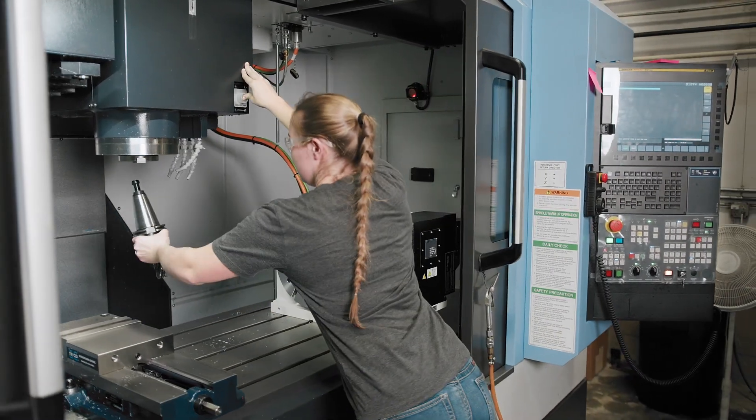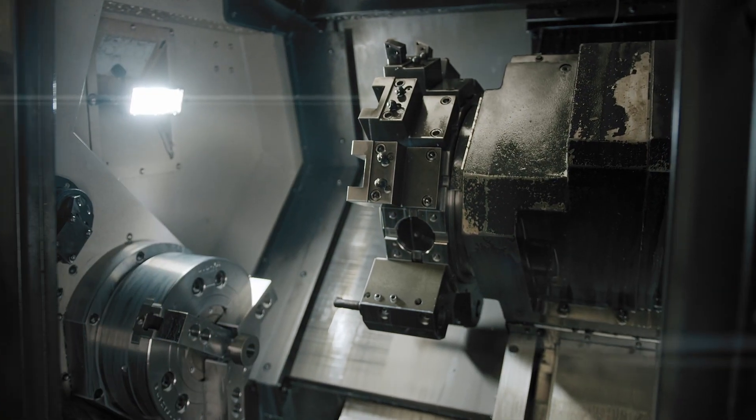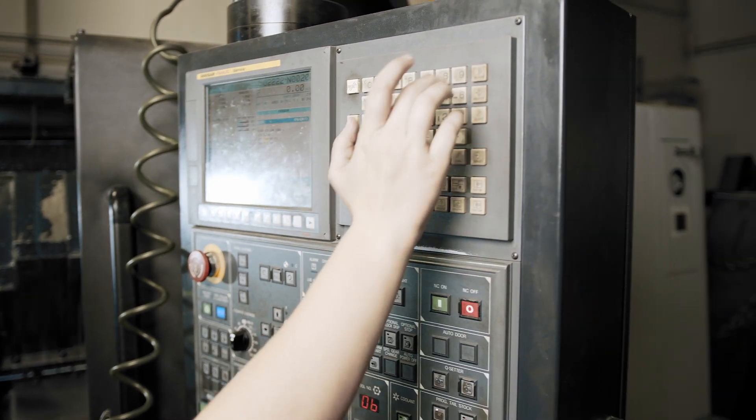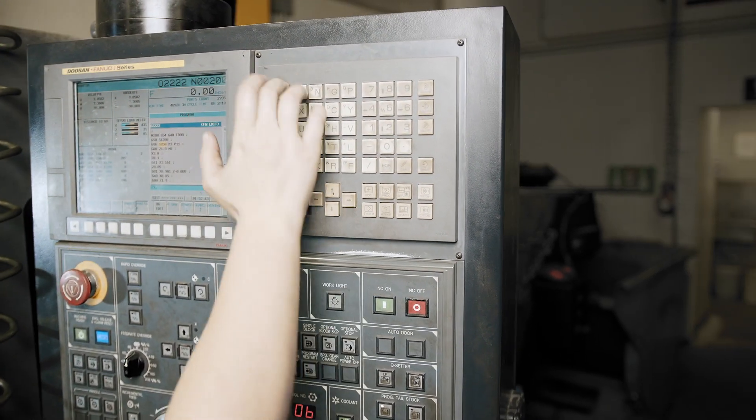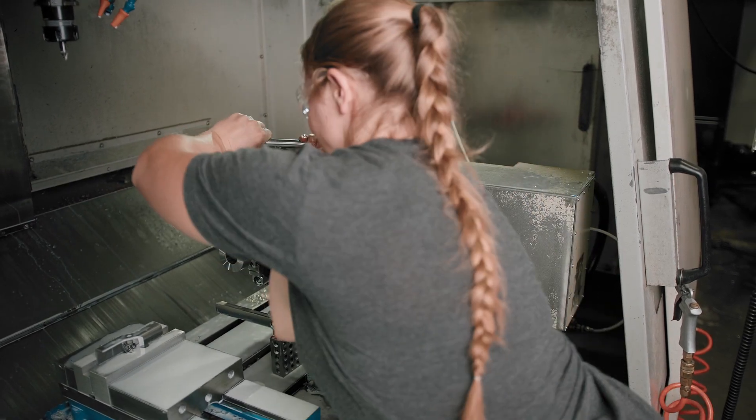Multiple times she'll have the mill set up and running and keep running two machines at one time, so she is very valuable. So typically my day starts out at about 7 a.m. and I get here and power up whatever machines I'm going to be running for the day, check to make sure there's oil in them, and usually I'll start up whatever part has the longest run time and then go on to the next one and get that one running.